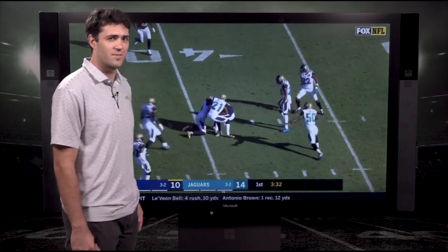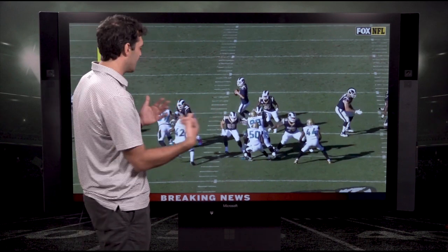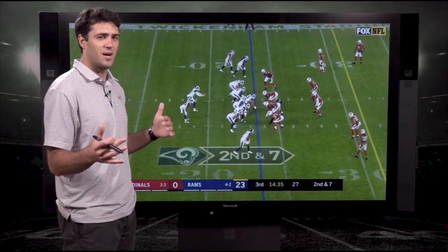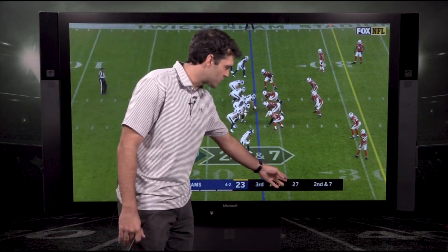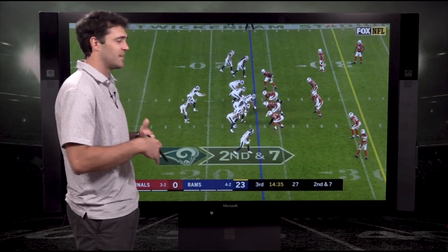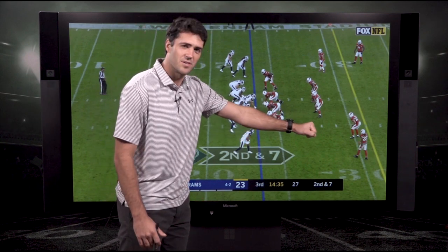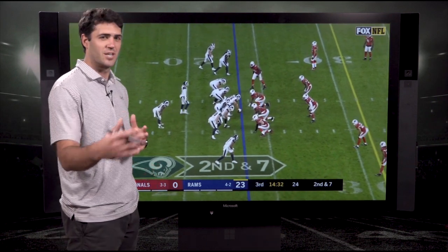Goff delivers another accurate throw. Robert Woods gets some yards after the catch. They're using everything to their advantage formationally, using the Jaguars' aggressiveness against them. Great run sell, and Goff has a clean pocket to make the throw. It doesn't get as open as that in the NFL. Finally, we see the exact same concept but from the shotgun off of a wide outside zone fake. There are 27 seconds on the play clock, and Sean McVay communicates to Goff to get into this play — this time it's a wide outside zone play-action with a tight split receiver giving the leverage advantage on the defensive back.